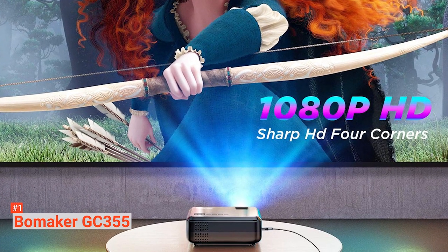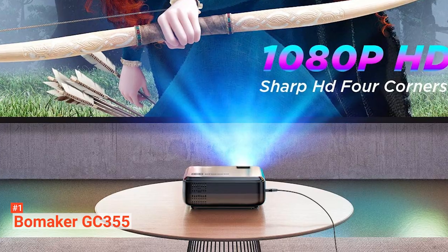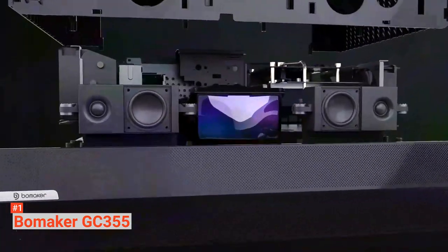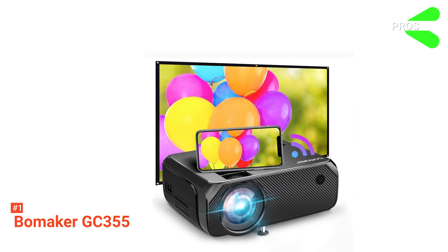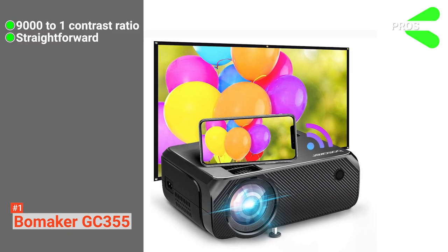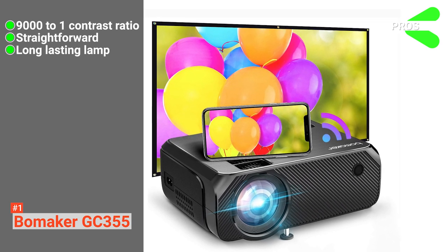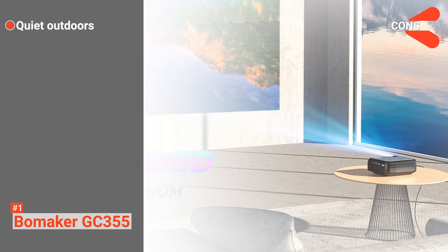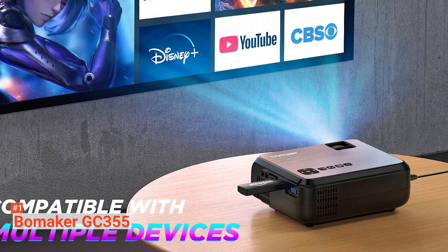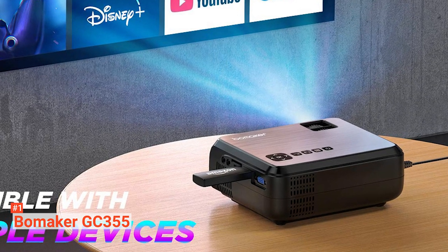The inbuilt Hi-Fi stereo speakers with SRS sound system give you a great listening experience. This product comes with an adjustable tripod stand and a carry bag. Its pros are: it has a 9000 to 1 contrast ratio, it is easy to connect and use, and it produces 100,000 hours of LED lamplight. However, it can be a little quiet when used outdoors. The Bowmaker GC355 is for anyone who wants an epic scale of the cinema right from the comfort of their couch.